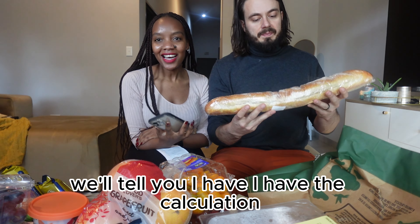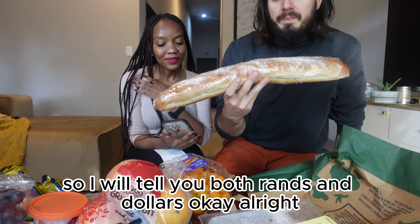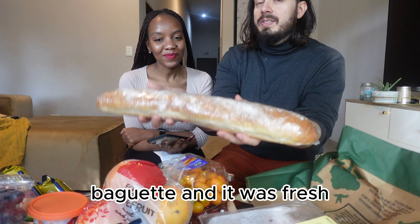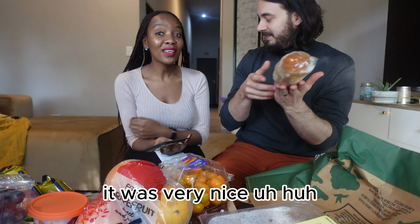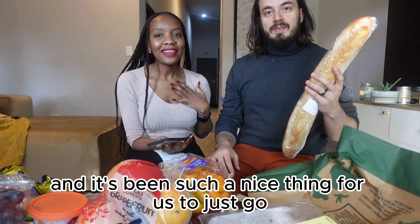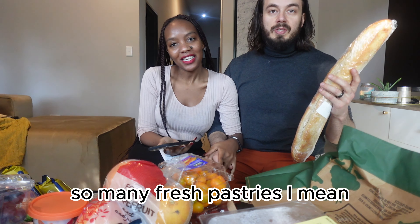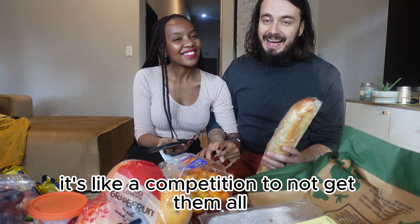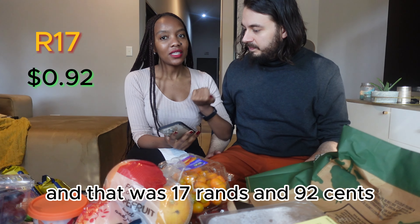We'll let you know in Rand and I have the calculation so I will tell you both Rand and US dollars. All right, so the first one was this baguette — it was fresh, still steamy when it came out of the oven, it was very nice. They have all this baked goods that are so fresh every day; it's been such a nice thing for us to just go get fresh bread, so many fresh pastries. And that was 17 Rands and 92 cents.